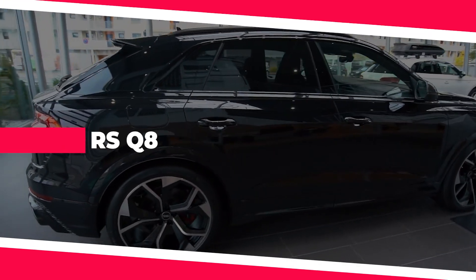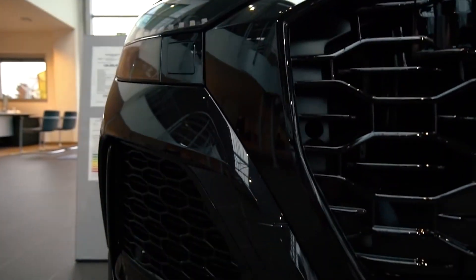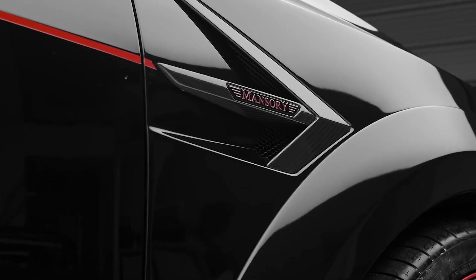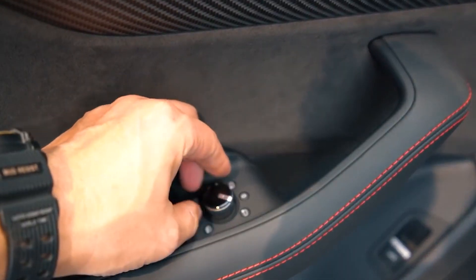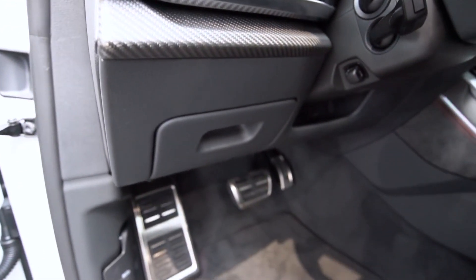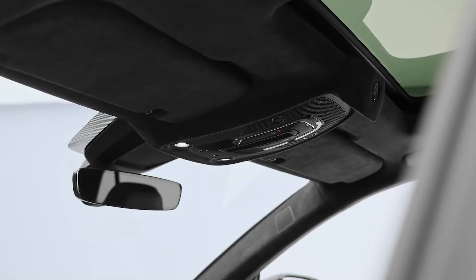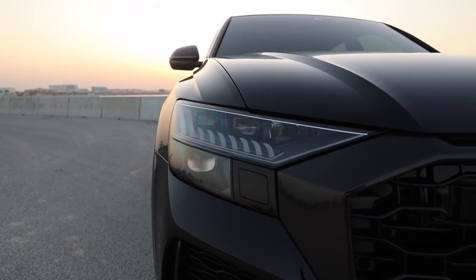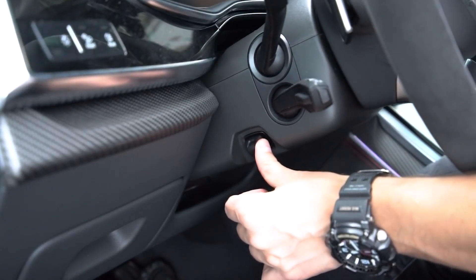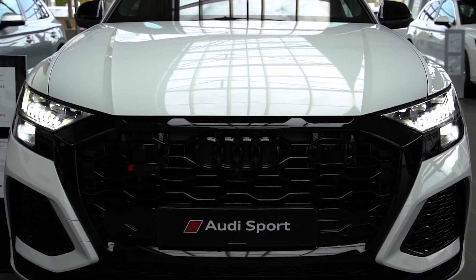Audi RS Q8: The Audi RS Q8 is not a sports car but a well-equipped RS-spec machine. Surprisingly, it shares similarities with the Lamborghini Urus underneath its skin, making it fitting to rank just below the Urus. The RS Q8 features cosmetic changes giving it a more aggressive look, with significantly improved handling and performance characteristics. Its sporty interior is lined with contrasting stitching and driver-oriented controls. The Carbon Black edition adds even more carbon fiber for an even more aggressive look.